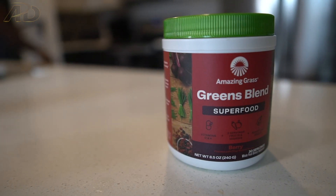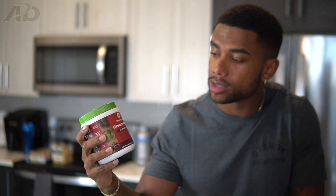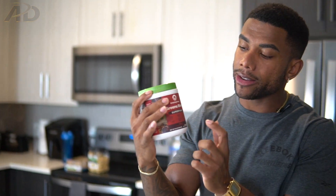Next up I have my greens blend. I've been taking greens powder and green juices for a very long time, and alongside my water I find this is definitely important first thing when I wake up on an empty stomach. It'll help power my day and give me the energy and vitality I need. Today we're using the greens blend by Amazing Grass — this is a totally plant-based greens powder with a very good label: vitamins, antioxidants, and even fiber. I got the berry flavor.